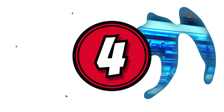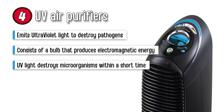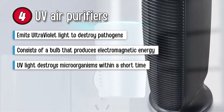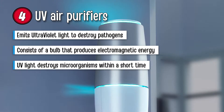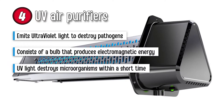We can't fail to mention UV air purifiers. A UV air purifier emits ultraviolet light that is used to destroy pathogens and microorganisms such as bacteria, mold, and viruses. The UV purifier consists of a bulb that produces electromagnetic energy to destroy the DNA of microorganisms such as mold, viruses, and bacteria. Once the UV light is directed towards the mold, microorganisms are destroyed within a short time.